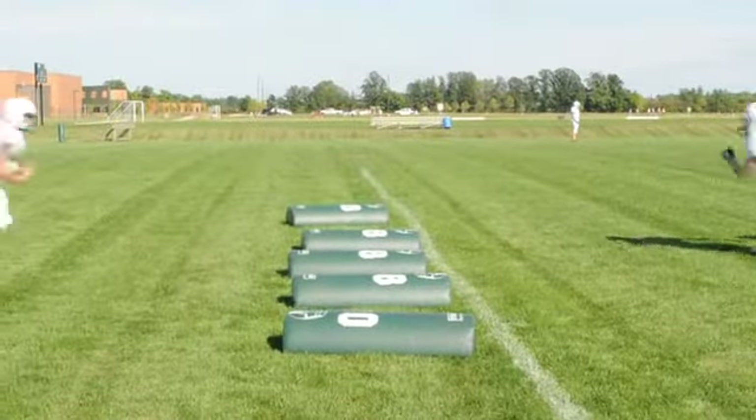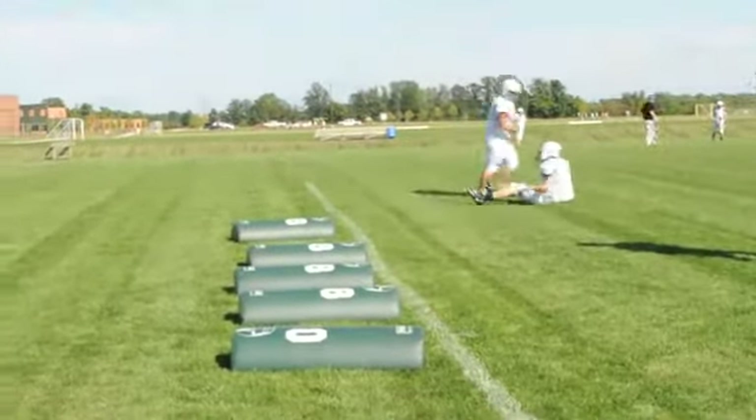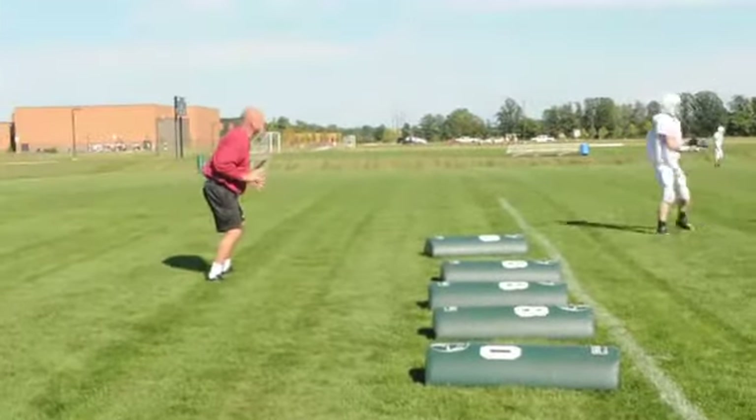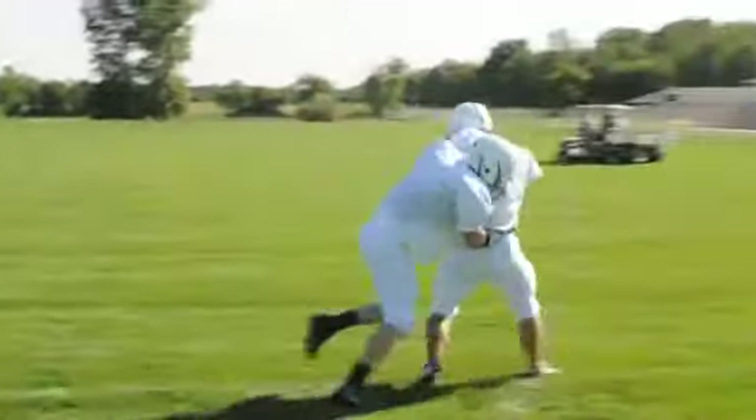The first drill I'm going to show you is what we do in angling tackling with our linebackers. We want to focus on our head behind the runner, just in case he tries to make the cutback. A lot of people try the opposite, wanting their head in front of the runner, but we do it the other way. We learned this from Michigan State about 20 years ago — how important it is to avoid the cutback of the back.